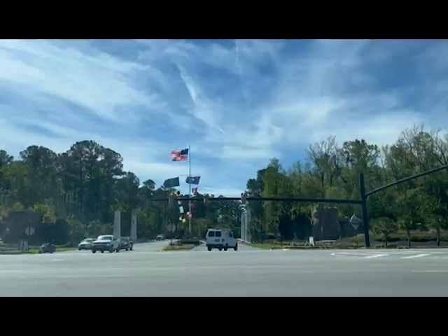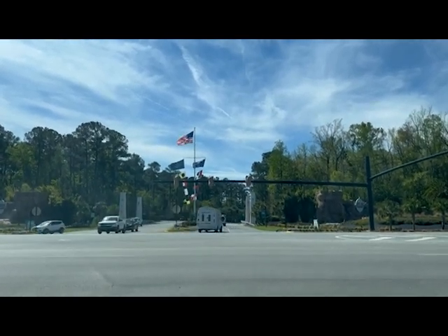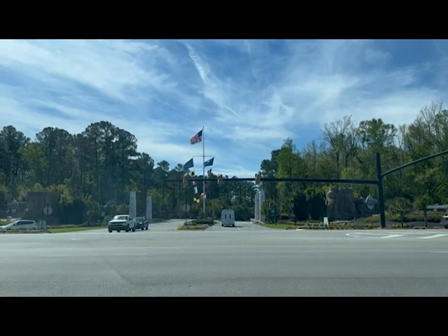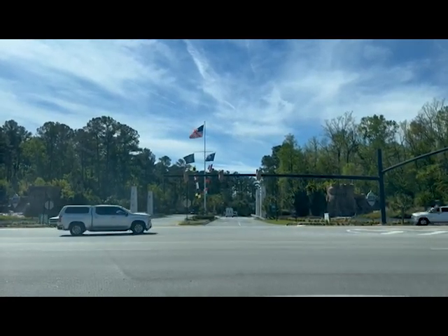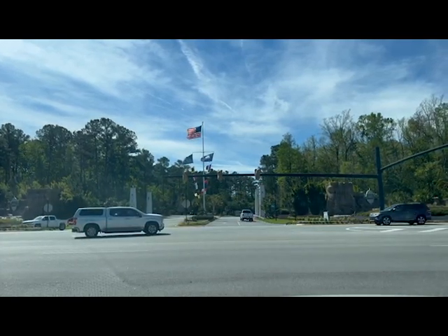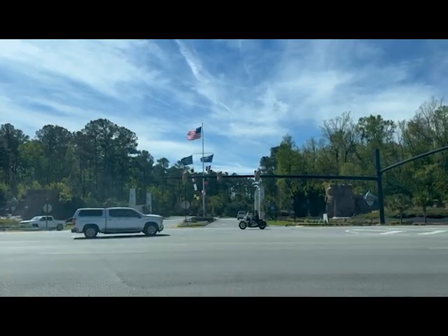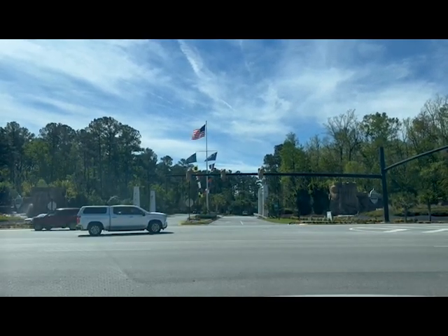Lastly, a quick update on the traffic light — I think it's probably going to be operational in the next week or two. The poles are up and the lights are up but covered; they just need to hook it all up, so that's exciting. Once this is done, we should be able to travel back and forth from Margaritaville to Hilton Head Lakes with golf carts, which opens up a whole new world of golf if you're a golfer.